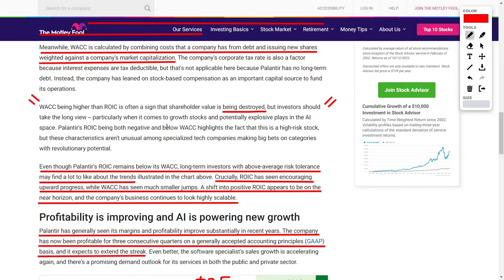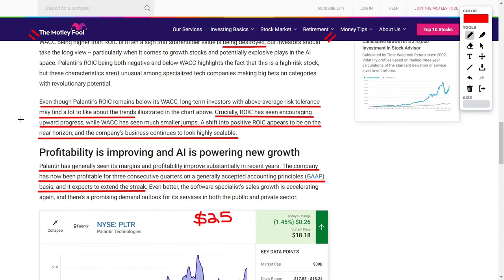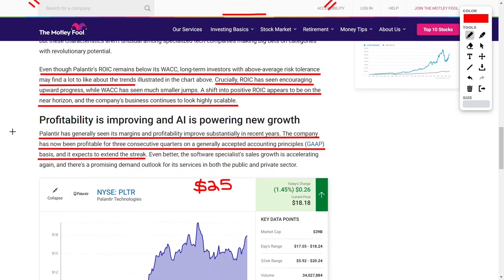Long-term investors with above-average risk tolerance may find a lot to like about this current trend. Their ROIC is growing a lot quicker than their WACC, which is fantastic news, and that's why the business continues to look highly scalable. As long-term investors, we are betting that their long-term growth trajectory is going to be a lot more aggressive than it is currently.